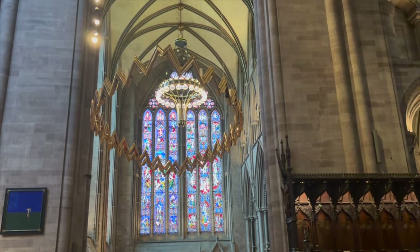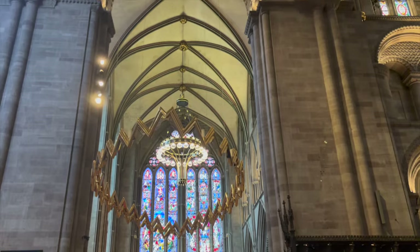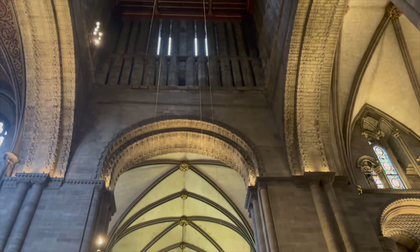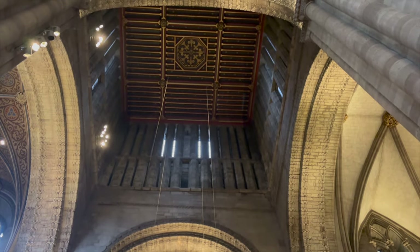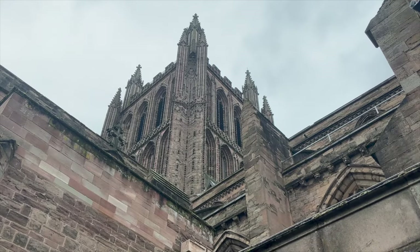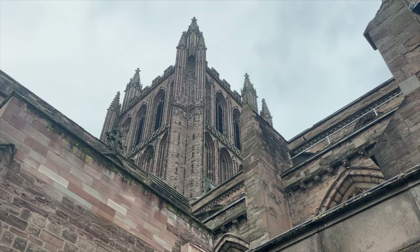Unlike today, Hereford Cathedral once had two towers, with the one at the west end collapsing on Easter Monday 1789. Built to complement the central tower of 1320, it was also covered with the distinct ballflower ornament that can be seen on the exterior here.